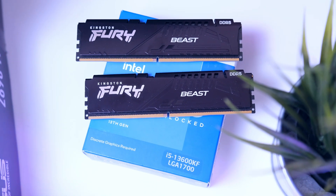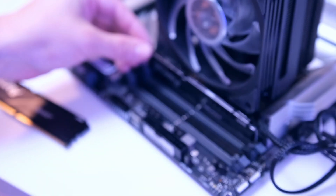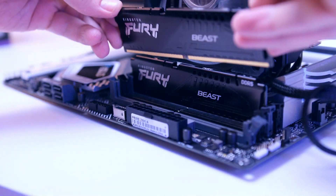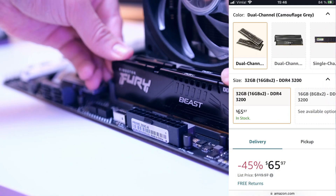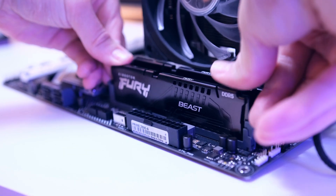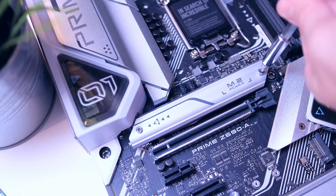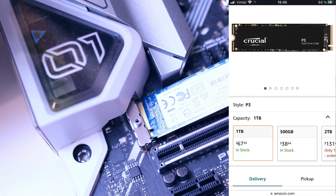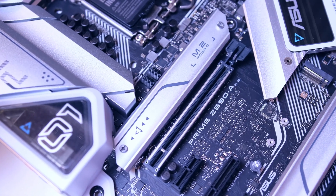For RAM, we're going to go with a standard 2x8GB kit from Kingston, but if you have a few extra dollars to spare, I would definitely suggest going straight for 32GB — which nowadays you can pick up an affordable DDR4 kit for just around $70 to $80. For SSD, I recommend the Team Group MP33, and you can find the 1TB drive for less than $60, which is a no-brainer for a $1,000 build.